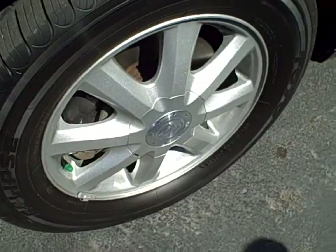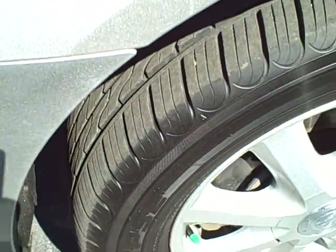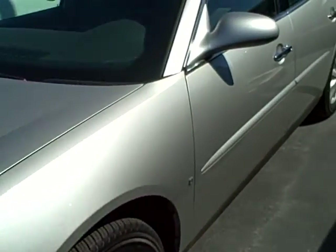It has the CX package, a nice set of 17-inch aluminum wheels, and the tires are basically brand new on this car. This is a two-owner, local trade to our dealership.